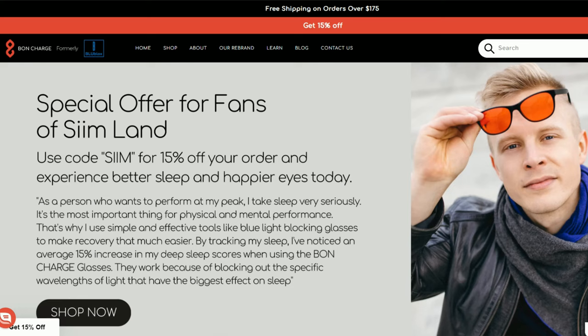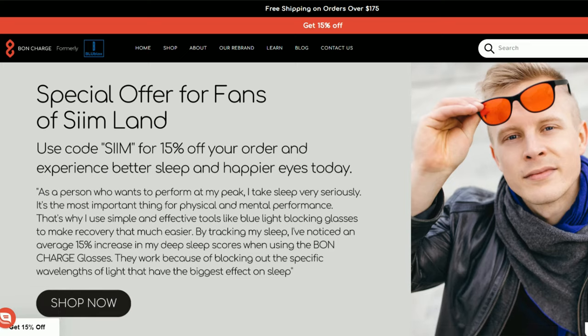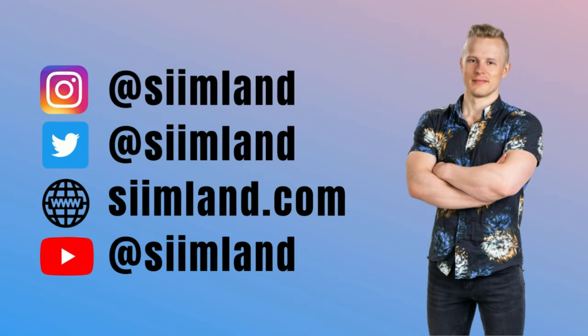Especially for high-level athletes, they will probably notice the biggest results. The brand with the specific wavelengths of red light therapy beneficial for these purposes is BonCharge. You can head over to BonCharge.com/SeamLund and use the code Seam for a 15% discount on all red light therapy products. Thanks for watching — make sure to click like, subscribe, and the notification bell. My name is Seam. Stay optimized, stay empowered.